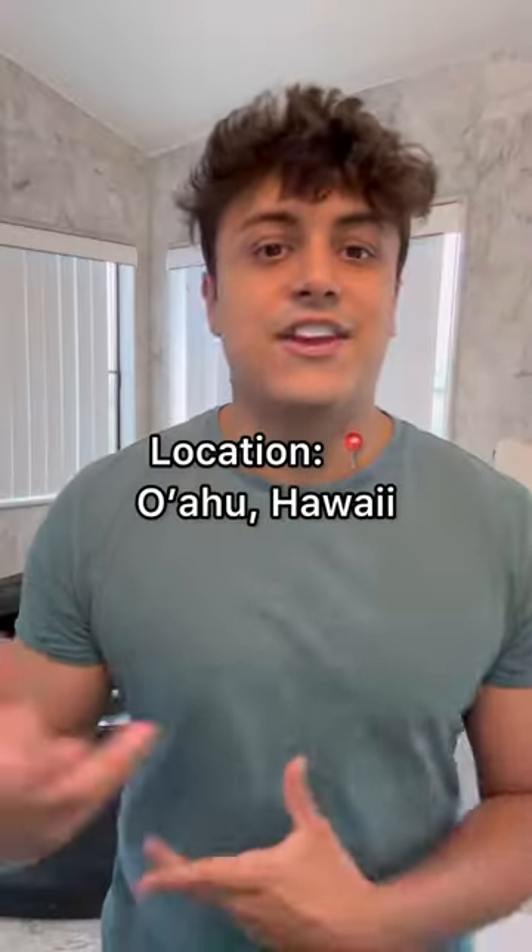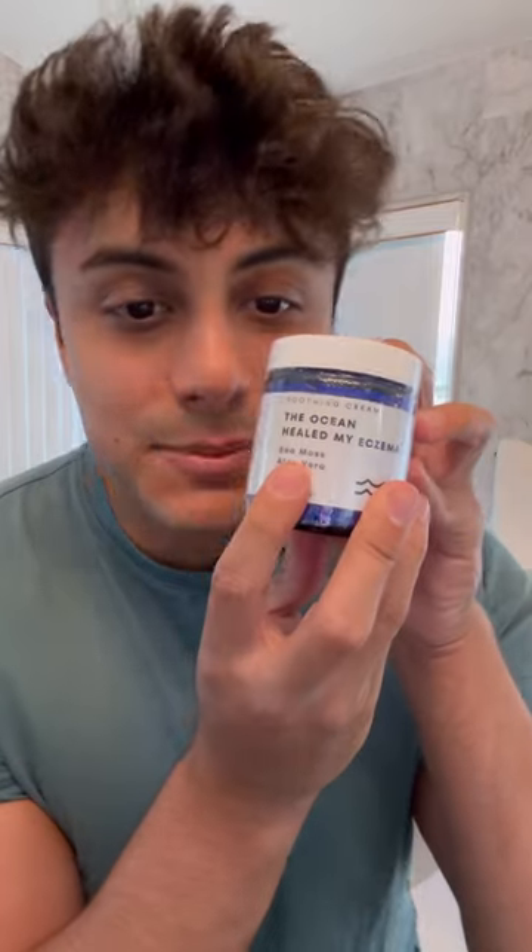My eczema has been so itchy. I think it has something to do with the extra humidity in the air that makes your eczema flare up. I got this eczema cream with sea moss in it — I'm gonna see how long this takes to get rid of my eczema. If it sucks, I'm gonna let you know. Honest review coming soon.